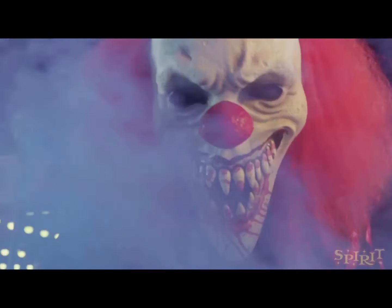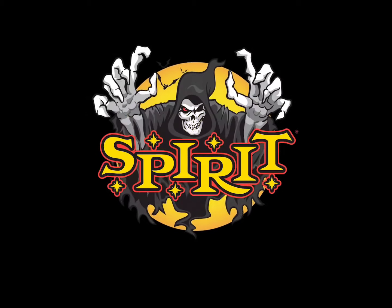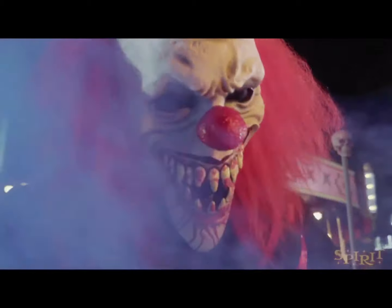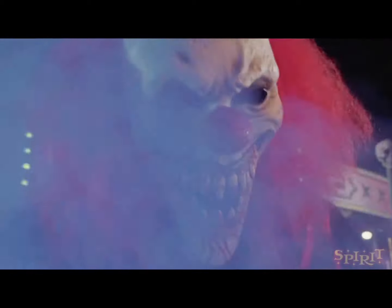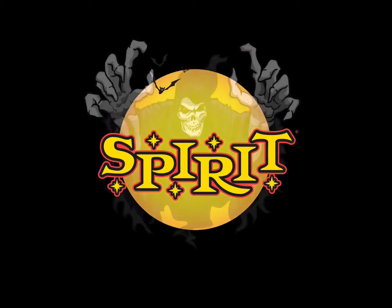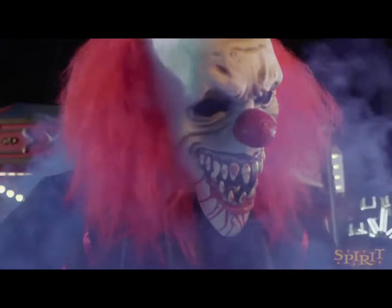The next prop is the 7-foot Crouchy the Clown animatronic at $300. He will likely be included in a clown theme if we get one. I think he is just a reskin of the Towering Clown — more overpriced with less movement and character — so I am not a fan at all. I'd like to see him in stores in person to get my definitive opinion, but I definitely will not be buying this one, and I do not see him coming back next year.